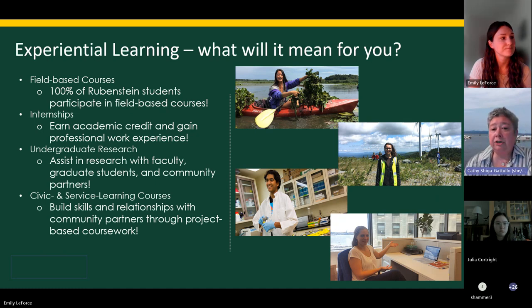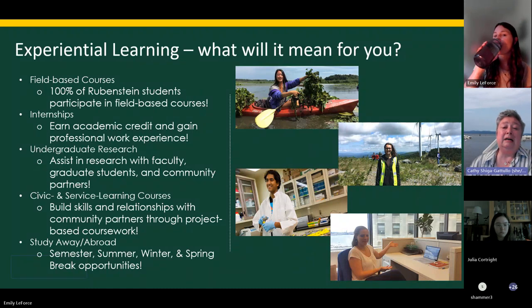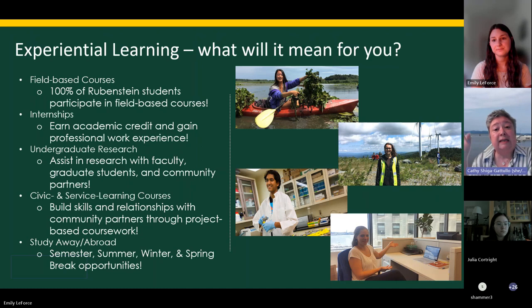We're going to get you out in all kinds of weather and terrain to learn field skills like data collection and analysis using all kinds of tools — all resume building. Additionally, there are internships, some of which are specific and only available to Rubenstein students. Most internship experiences can earn academic credit in addition to getting experience, and sometimes you can also get paid. Student services staff, in addition to your advisor, can help you find and identify internship opportunities right away.